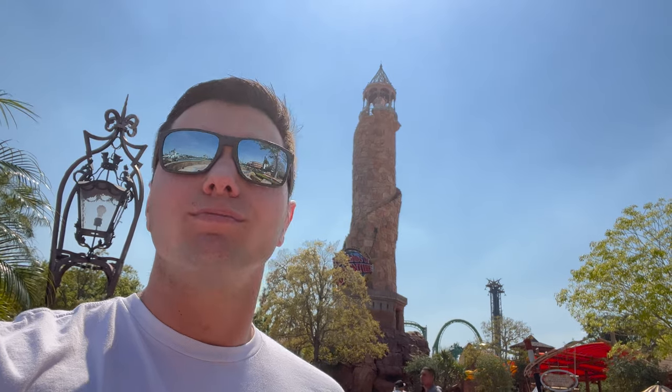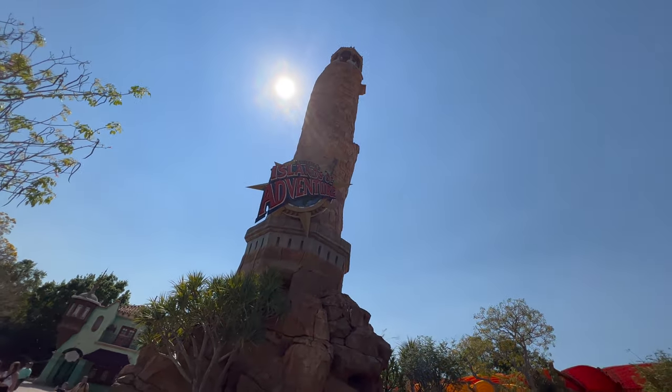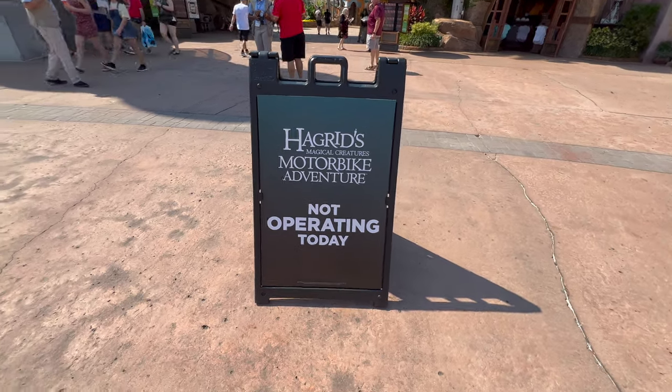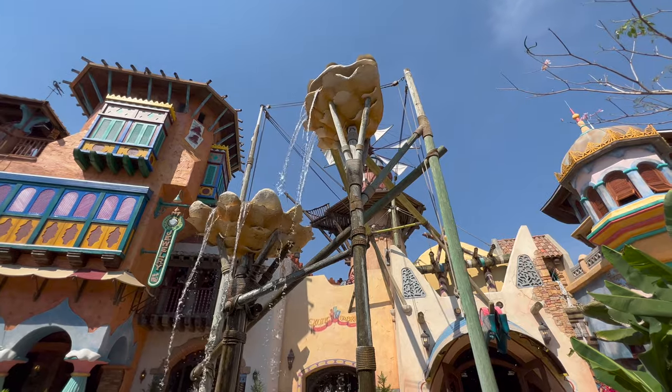What's up shark squad, Jake here at Universal's Islands of Adventure, and we're gonna check out everything that's new inside the park. First thing we see as we walk in is that Hagrid's Magical Motorbike Adventure is closed for refurbishment. Beautiful weather out here today.